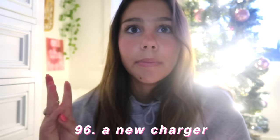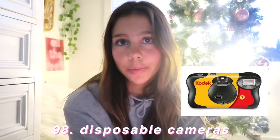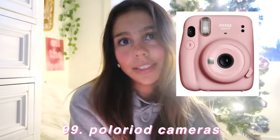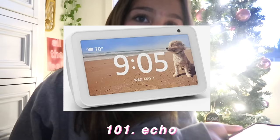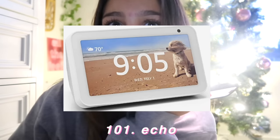The iPhone 14 or just a new iPhone. An Apple Watch. A new charger — this could be for your iPhone, laptop, or iPad. The AirPods Max. Disposable cameras. Polaroid cameras. A mini Polaroid picture printer. A 3D printer. And of course an Alexa, because who doesn't need one.